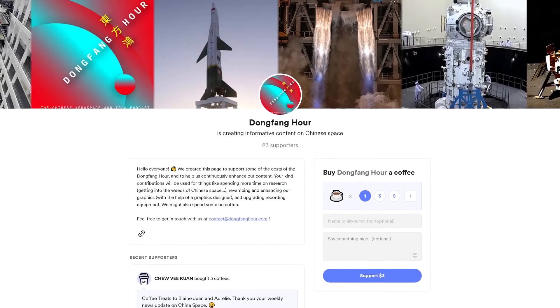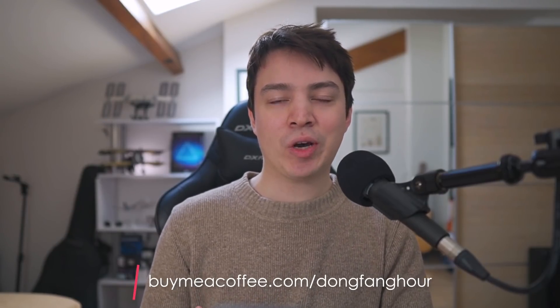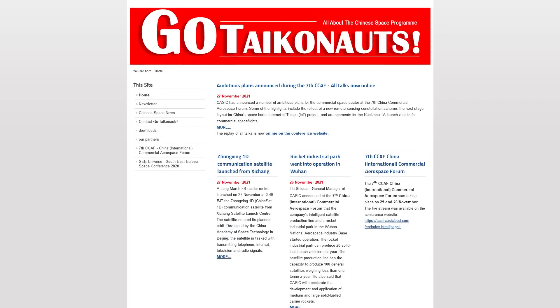Nothing else on Chinese IFC this week. A special thanks to our most recent patron Chuvi Kwan, who bought us coffee at buymeacoffee.com/DongfangHour, and to Ed Fyfe who sent us an amazing space-themed Happy New Year card featuring spacecraft from US, Chinese, and Russian space exploration programs — probably the first fan mail Dongfang Hour has received. Do check out Ed Fyfe's work at edfivedesign.com. A special shout-out also to our friends at GoTaikonauts and Spacewatch.global, two great sources of space industry news. Thank you for watching, and we will see you next week.